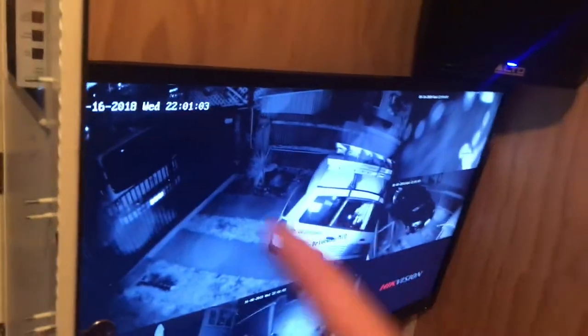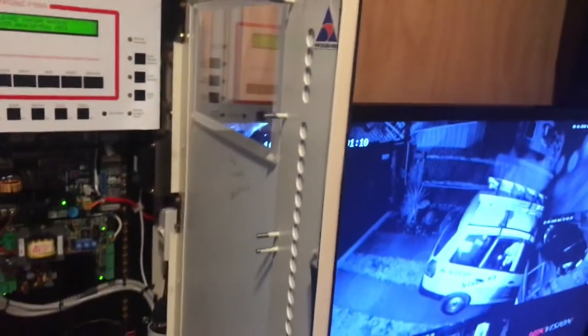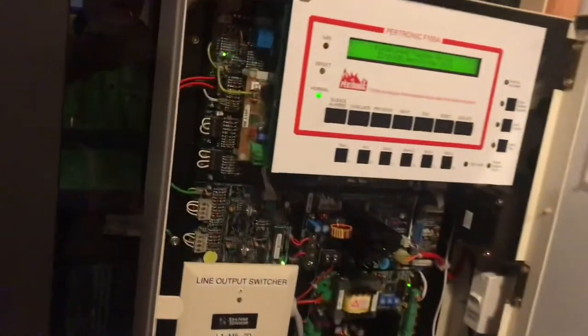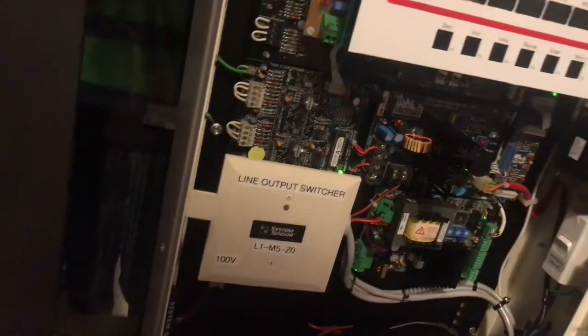Eventually I want to have a gate alarm, so when someone walks down the driveway it'll play an announcement over those speakers saying that someone's coming down the driveway. It's infinitely configurable — there are so many things I can do with it in the future, and I think that's a really good way to use the system.